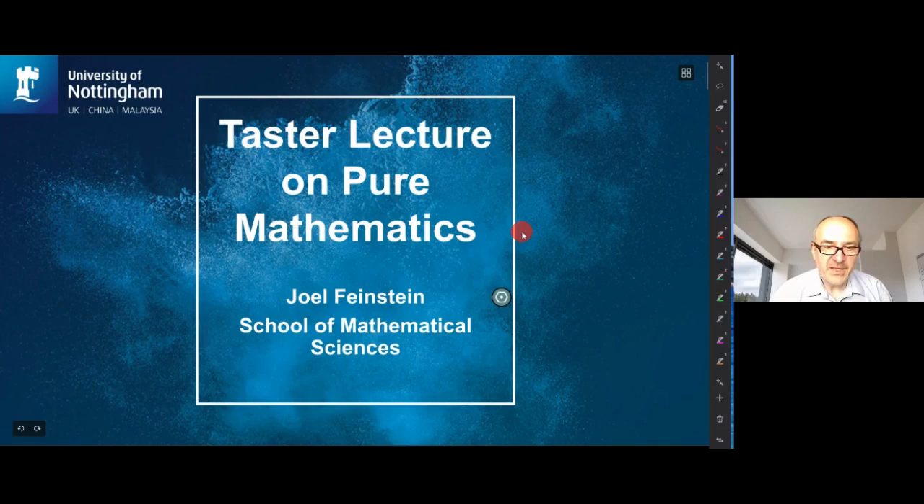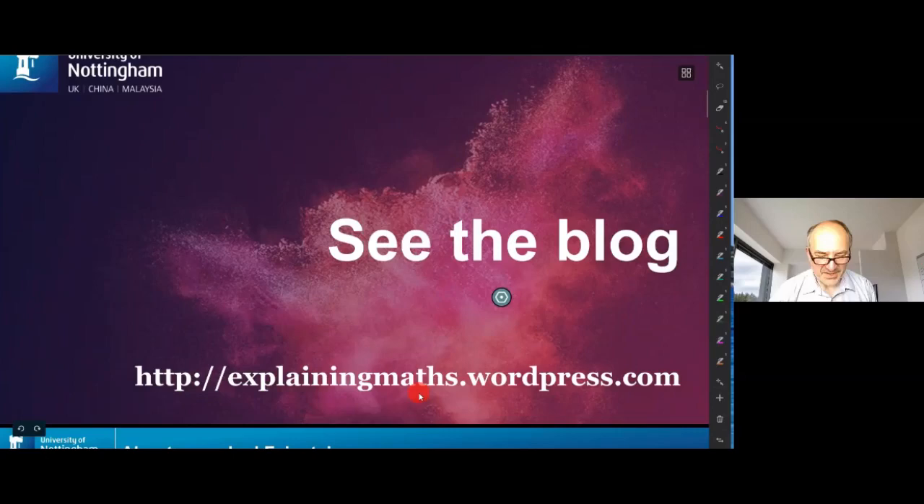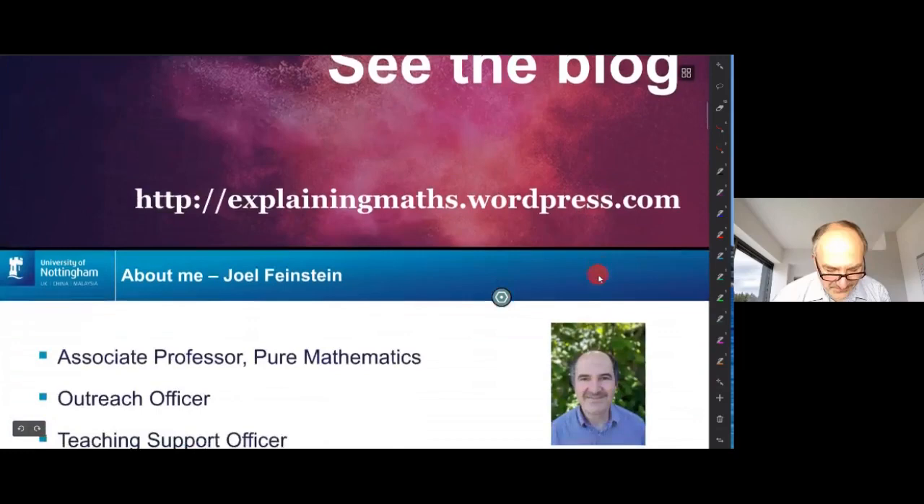Thank you very much Lisa. There are going to be two parts to what I'll do today. I'm going to give you a TASTE lecture on pure mathematics and then say a little bit about the maths courses at the University of Nottingham afterwards. We'll start with the TASTE lecture on pure mathematics. I am Joel Feinstein. I've got a blog at explainingmaths.wordpress.com where you can find out all about my ideas on how to explain maths to students — well, anyone really.